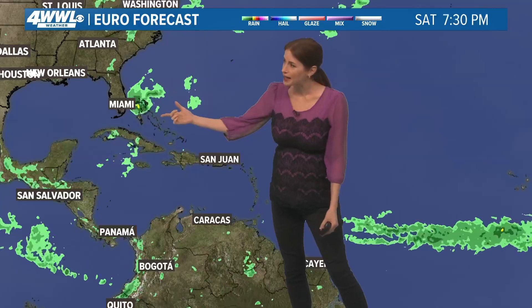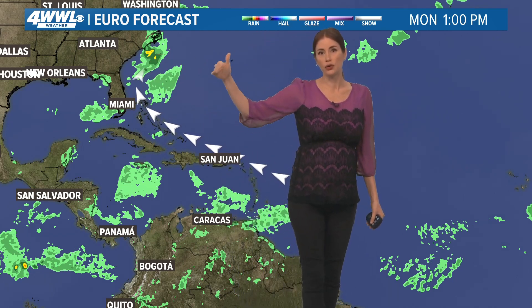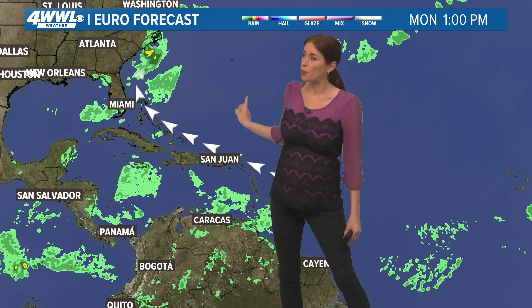For example, the European forecast model just barely shows a bit of development around the Bahamas and then kind of sweeps it up, possibly along or parallel to the east coast of the U.S., with that general movement around a big high, which I'll show you in a second.